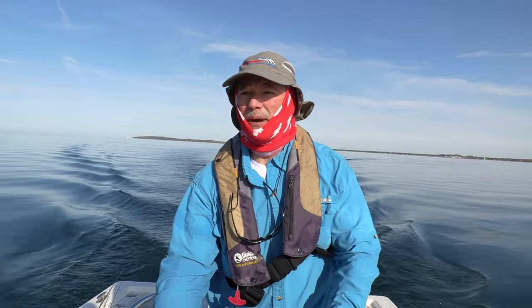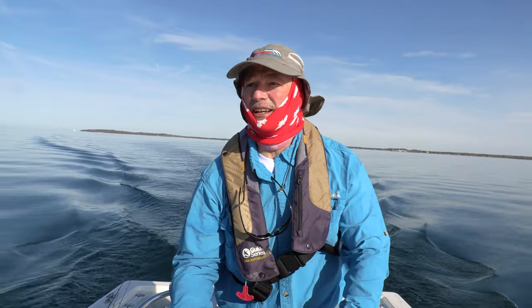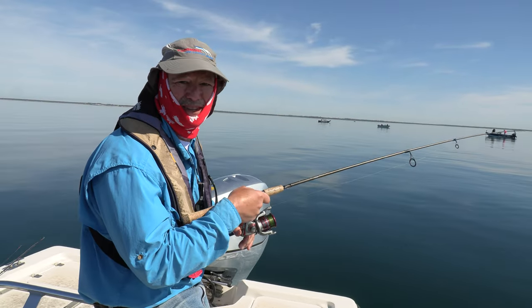Looking out here, there's a lot of boats out today — it's unbelievable. We've got a fantastic day out here on Lake Erie. Everybody's out here perch fishing today, and why not — it's amazing out here. I'm going to go out there and join the pack, find some fish, and have some fun. Stay tuned folks.